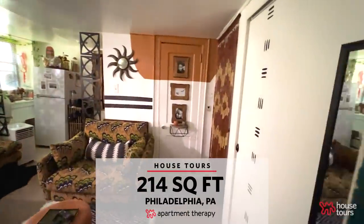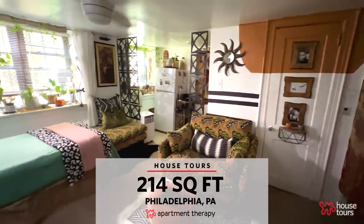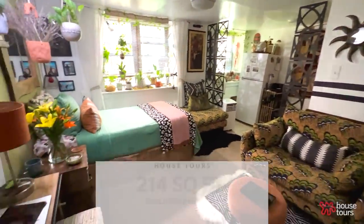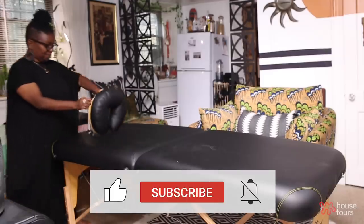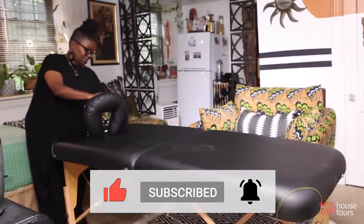Hi, my name is Crystal. Welcome to my 214 square foot apartment in Philadelphia. One of the main things I wanted to make sure existed in this space was space. I'm a licensed massage therapist. I needed space to have my massage table just in case I wanted to do massages here.